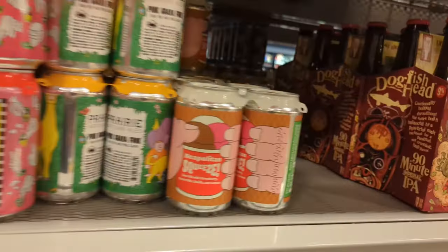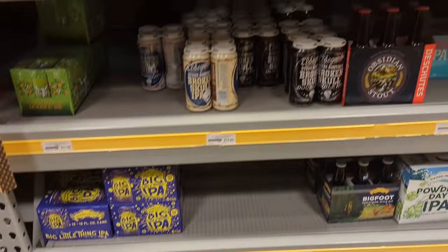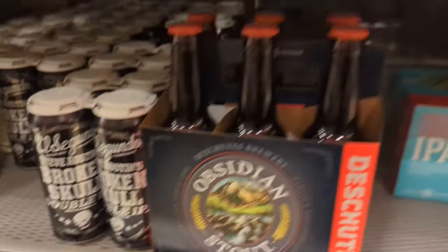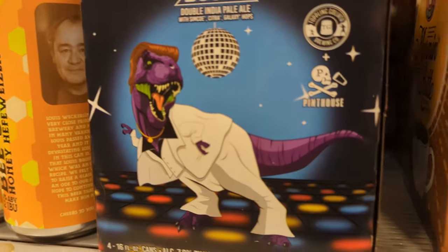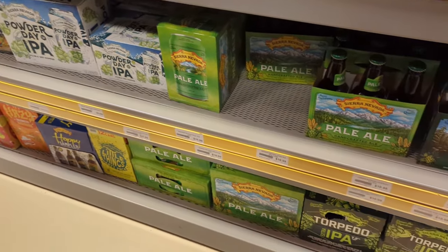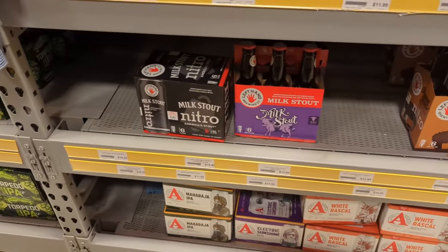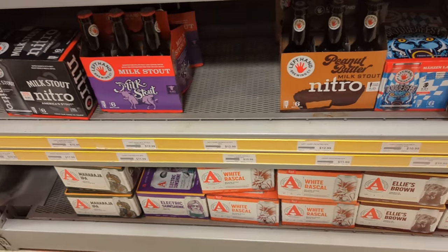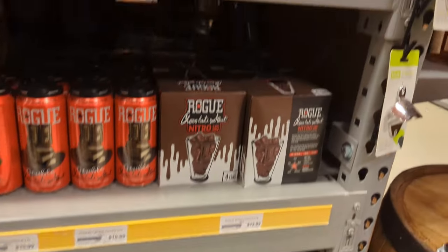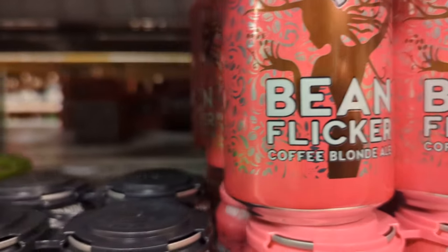Some Prairie Artisan Ales right there. Our Dogfish Head — they've been pretty slim on Dogfish Head every place I've been, they haven't had very much. There's our Double IPA, Stone, there's Electric Boogie. Some milk stouts down there — Left Hand, can't go wrong with those. Peanut butter — oh yeah. More Anderson Valley stuff. There's some Rogue, Odd Sides — Bean Flicker Coffee Blonde. I've never been a big fan of Odd Sides.